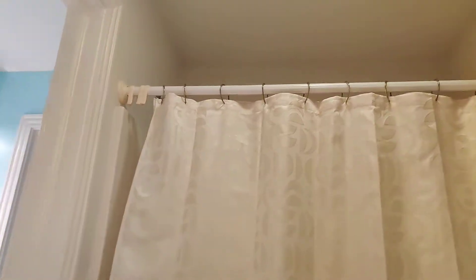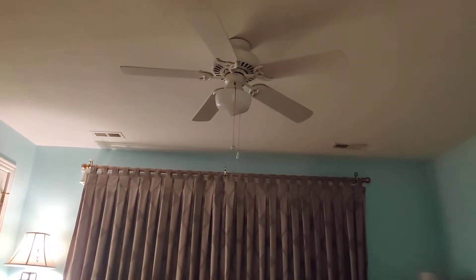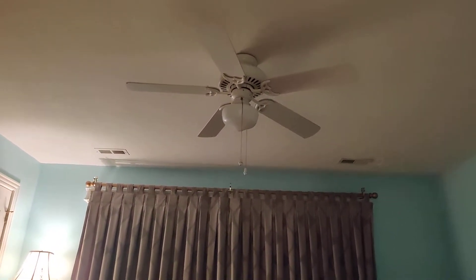Here is a bathroom — cool mirror here, the toilet room, and the shower. This is a shower, this is a toilet, another sink, and here is a 52-inch Hunter Summer Breeze fan.